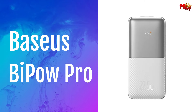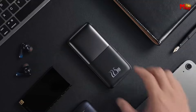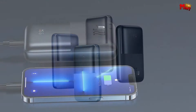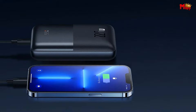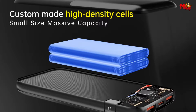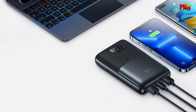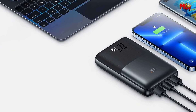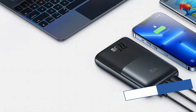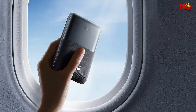Baseus BiPow Pro Power Bank. Designed to fit neatly in one hand, it's the perfect size you won't want to put down. With its smaller size and huge 20,000 mAh capacity, it's travel-friendly and ready to keep up with your busy lifestyle. The glare electroplating process gives the BiPow Pro a ravishing texture, making it stand out with its transparent and colorful luster. But it's not just about looks — the BiPow Pro packs a punch with its impressive 22.5W ultra-fast charging. Whether you're using it for your Huawei, Apple, or other mobile devices, the BiPow Pro supports a range of fast-charging protocols, ensuring you're always powered up in no time.